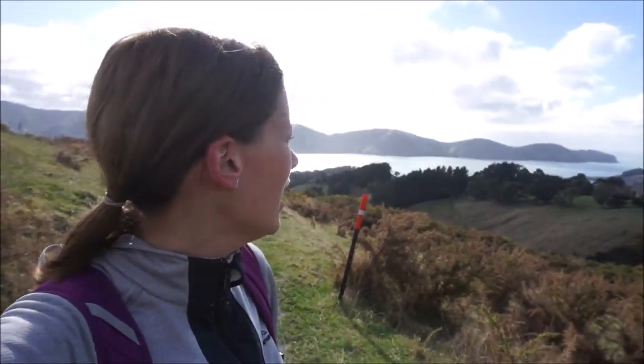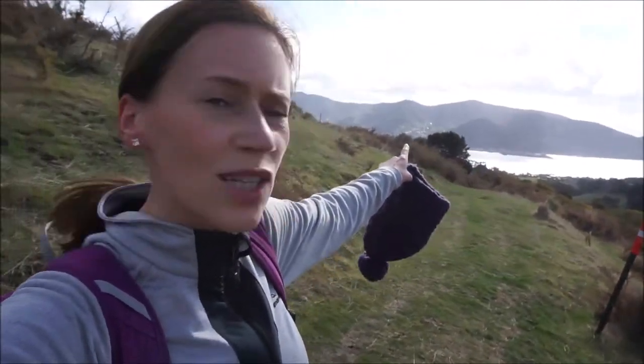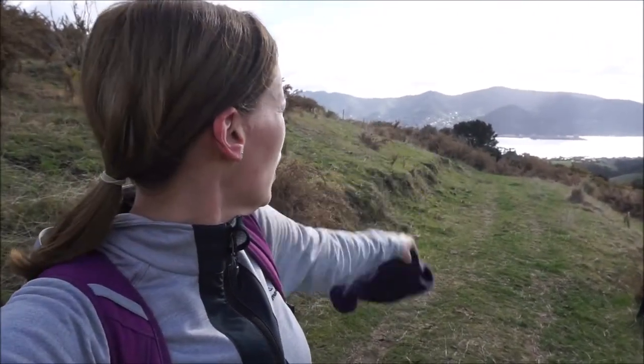So over that way is the sea, as you can see. And this is Lyttelton over here — can't really see it at the moment but I will show you some photos and videos of it. And yeah, we're going to be heading up that mountain there, so best get going.